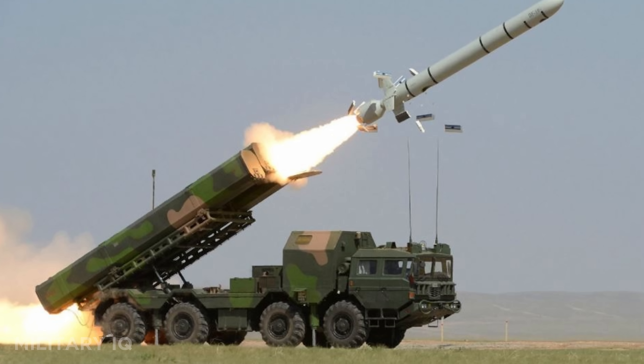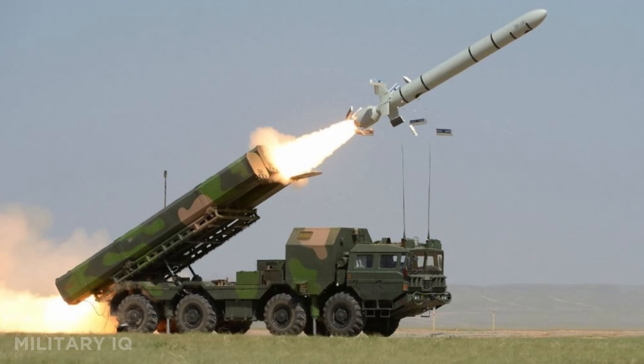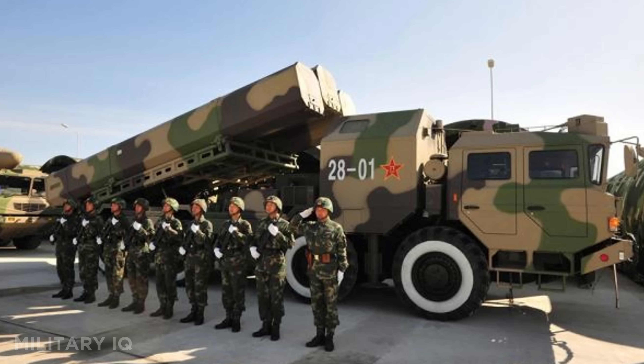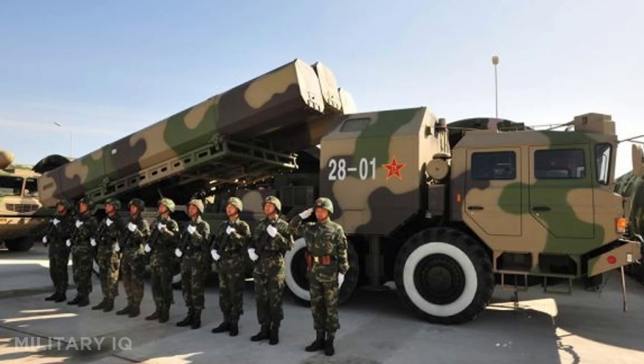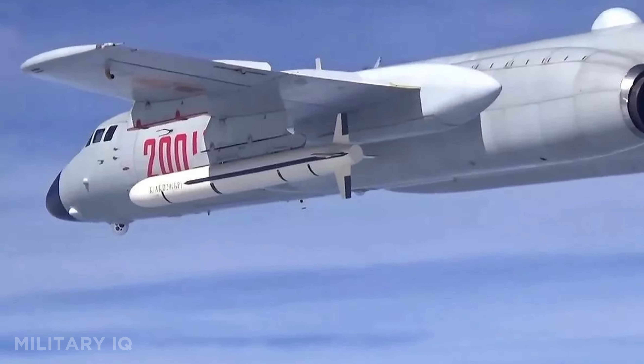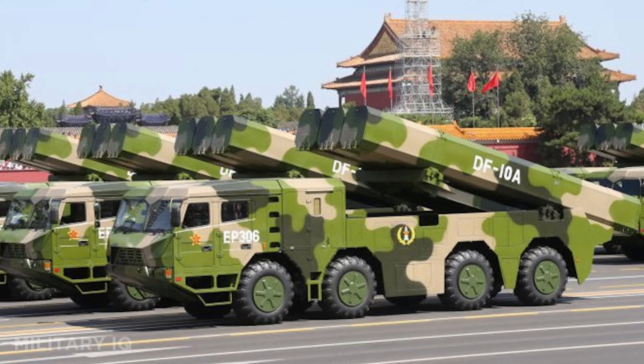It can be launched from ground vehicles, aircraft, or possibly even submarines. With GPS and terrain-matching guidance, it's designed to fly low and avoid radar. This missile is built for stealth and accuracy, ideal for striking radar stations, airfields, or enemy control centers. When the CJ-10 launches, the enemy may never see it coming.